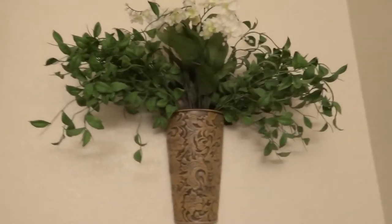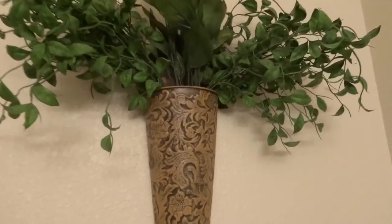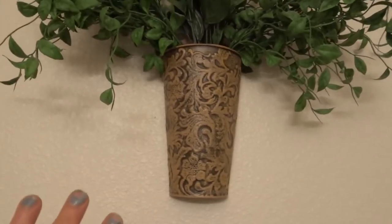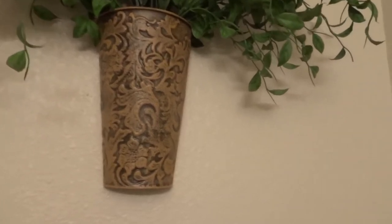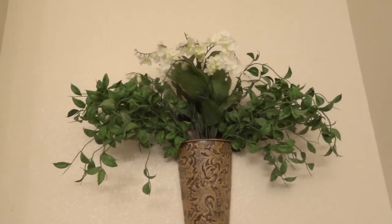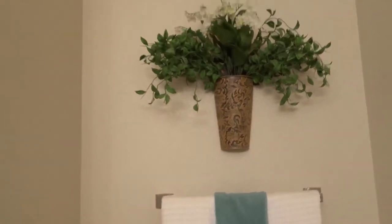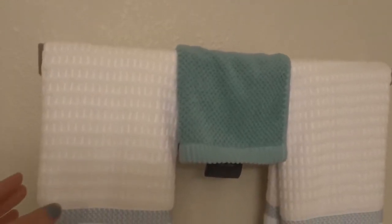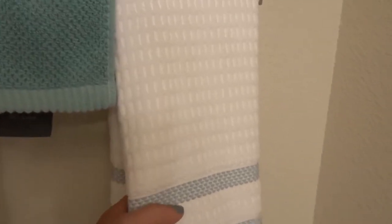Moving above the toilet area — I found these greeneries at the dollar store: a thing of white flowers and some ivy. This piece was brown and I was going to paint it but decided to keep it because it goes with the theme. I just hung it on the wall and I think it really accents the space above the toilet.